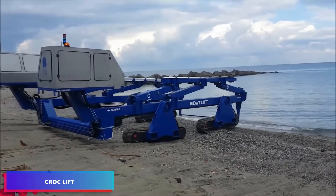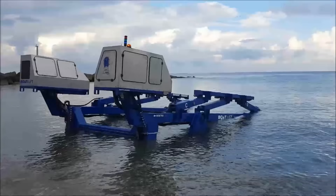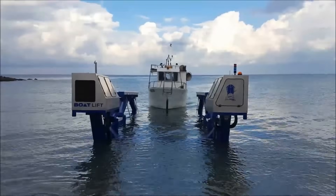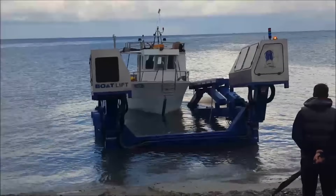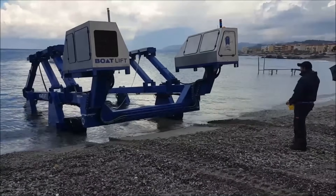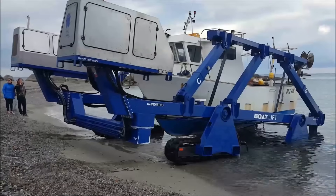The Croc Lift represents an innovative amphibious boat trailer engineered to streamline boat transportation. Its powered trailer and integrated lifting mechanism enables direct water-to-land boat transfers, eliminating the need for traditional launching infrastructure. The distinguishing feature lies in its proprietary support mechanism, which ensures gentle and secure boat elevation, preventing any strain on vessel hulls, regardless of whether they're single or multi-hulled designs.